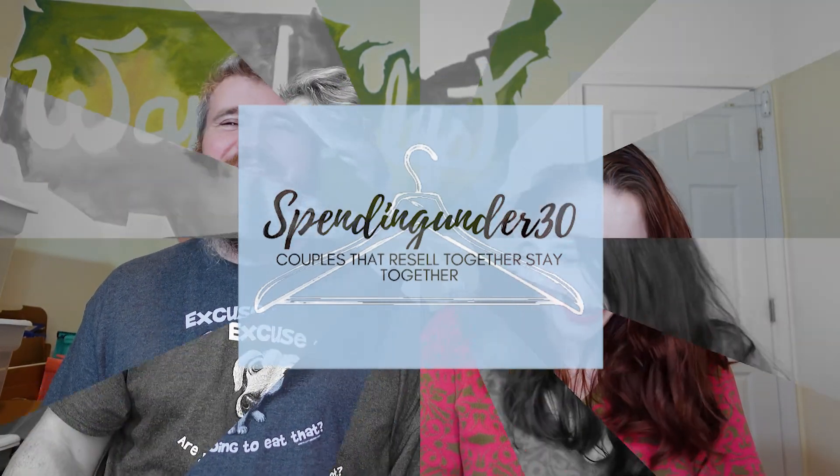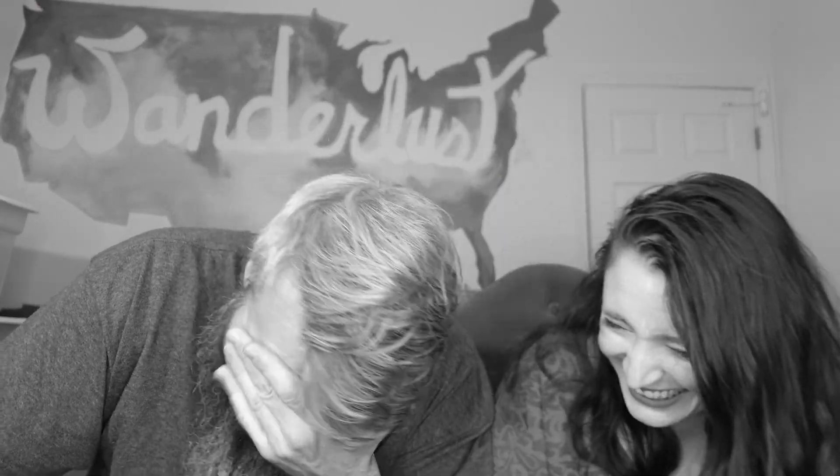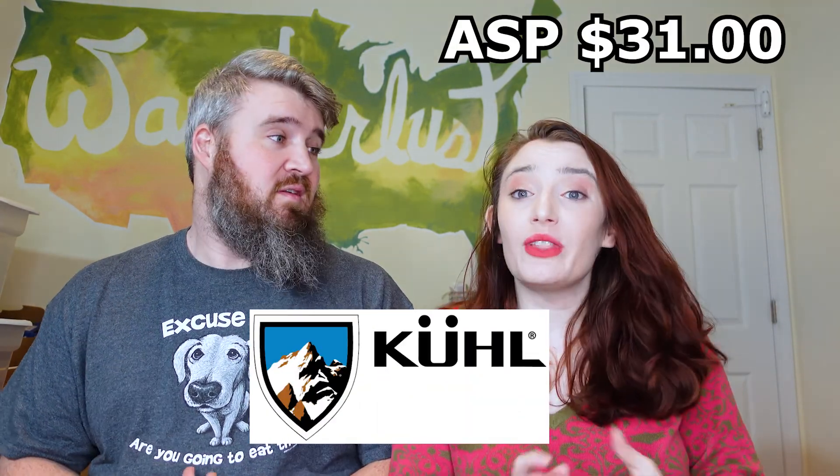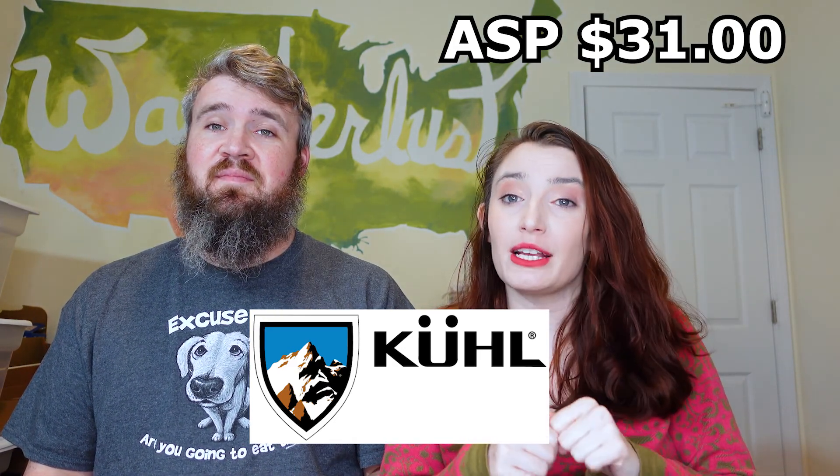Okay, so we're going to get straight into it. The first brand we have is Calia, with an average sale price of $31.